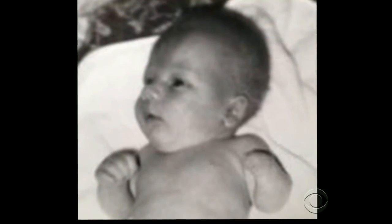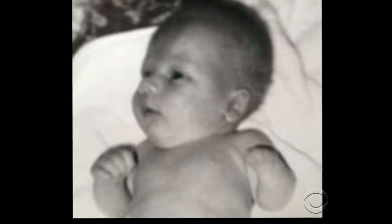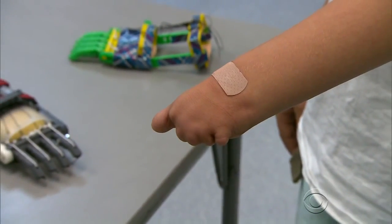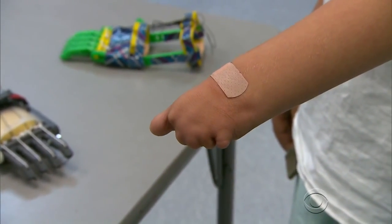Leon has been special since birth. While he was still in the womb, restricted blood flow prevented his hand from developing. I saw his hand sticking up, and there were no fingers on it.